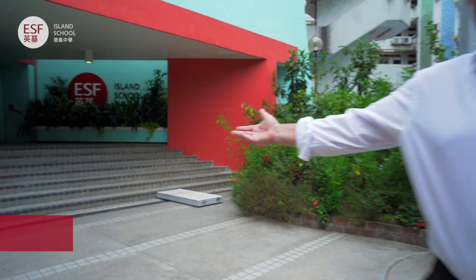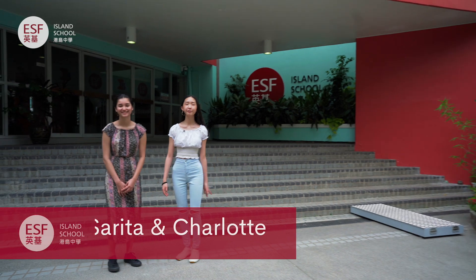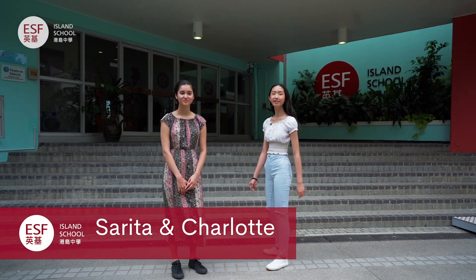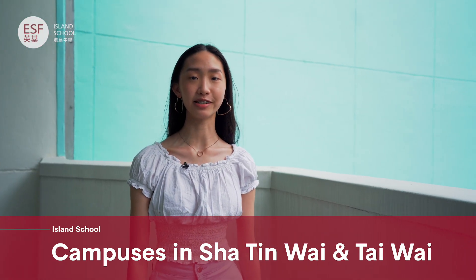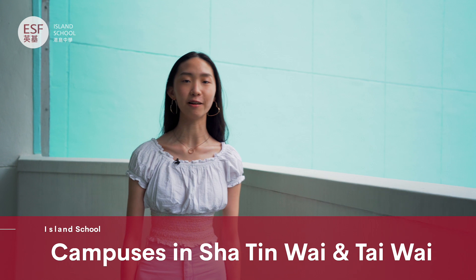Sarita and Charlotte: Hi everyone, follow us, we'll show you around Island School. Island School is on two very similar campuses, one in Chattanoi and one in Taiwai.